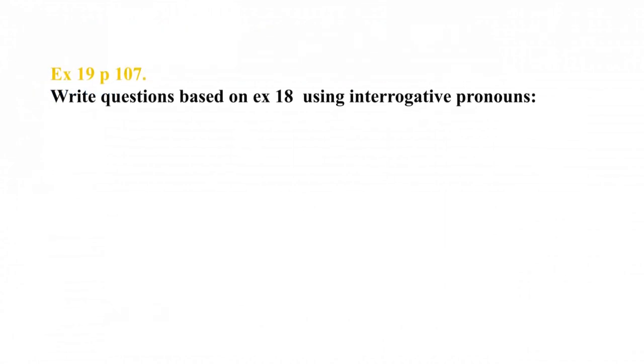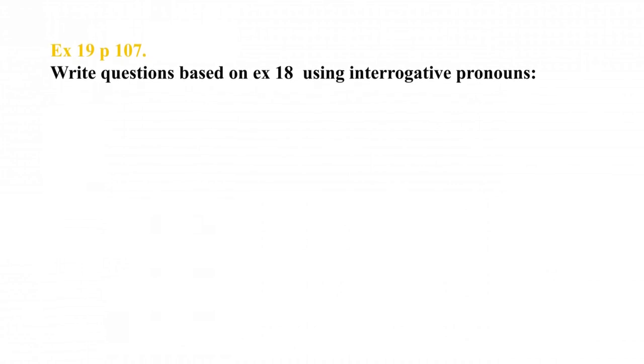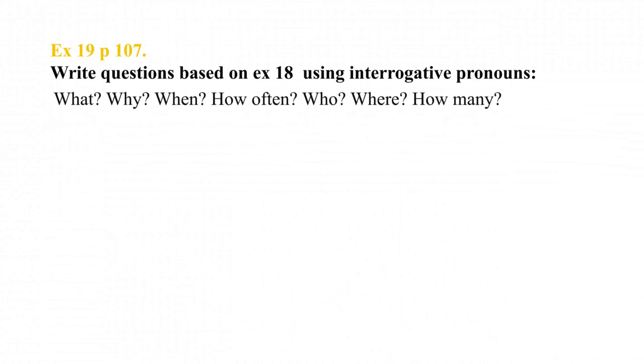Now look at exercise 19, page 107. Write questions based on exercise 18 using interrogative pronouns. Упражнение 19, страница 107. Поставьте вопросы к предложениям из 18-го упражнения. Вопросительные слова даны внизу: What? Why? When? How often? Who? Where? How many?